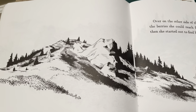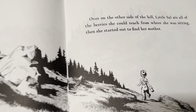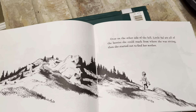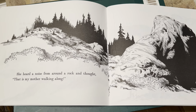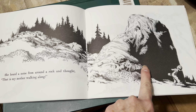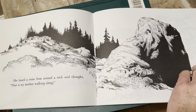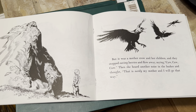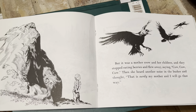On the other side of the hill, Little Sal ate all the berries she could reach and started out to find her mother. She heard a noise from around a rock and thought, "Oh, that's my mother walking along." That rock is really big! But it was a mother crow and her children — they stopped eating berries and flew away saying, "Gah, gah, gah, gah." Then she heard another noise in the bushes and thought, "Well, that is surely my mother, and I will go that way."